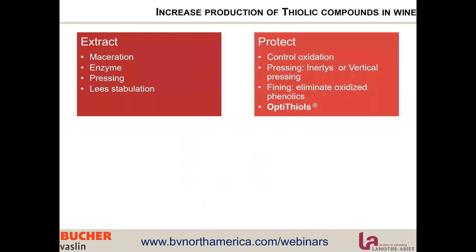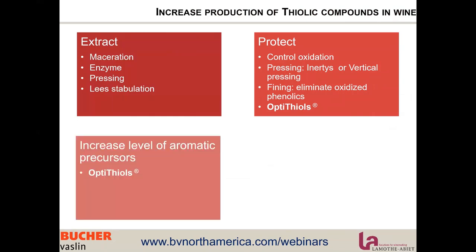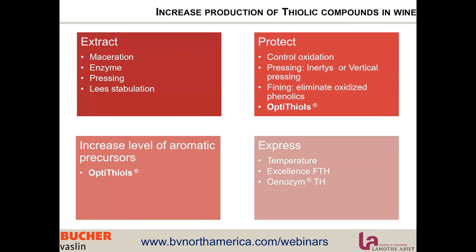As you already know, producing thiols is not only related to yeast nutrition. There are many other parameters to control to ensure optimized thiolic expression throughout the entire winemaking process. Increasing thiolic compounds in wine starts with extracting them from the grape cells, protecting them from oxidation especially in the juice stage, increasing the level of aromatic precursors — that's where nutrition and Opti Thiol come in — and then expressing the thiolic precursors into volatile thiols with temperature, yeast, and enzymatic activity. We did a webinar specifically on thiolic optimization available at bvnorthamerica.com/webinars and on our YouTube channel.